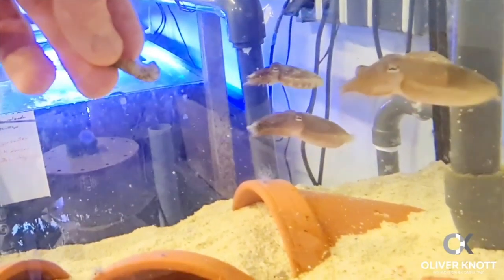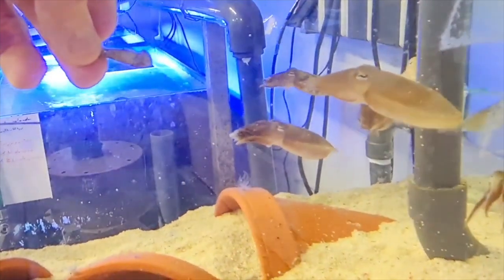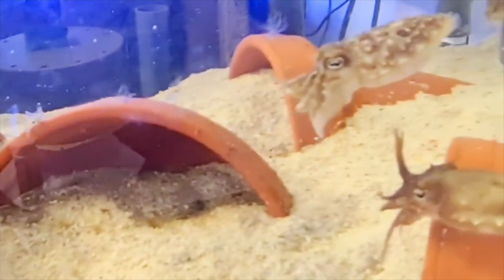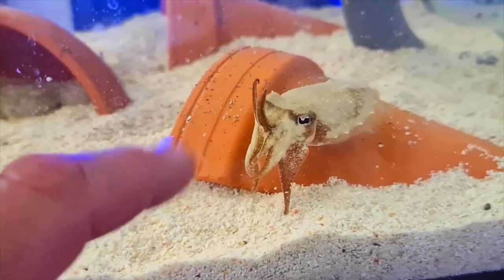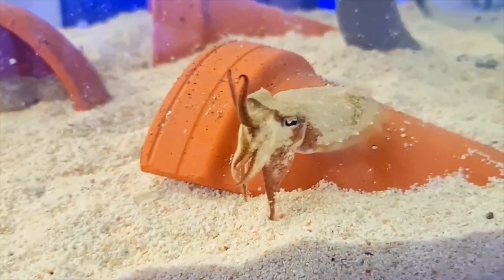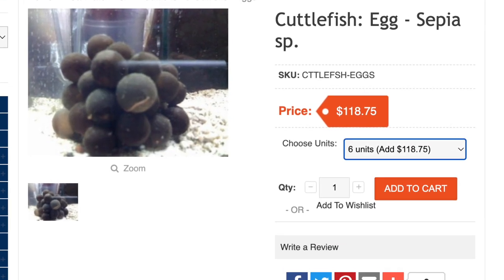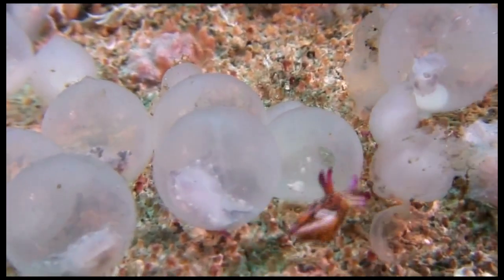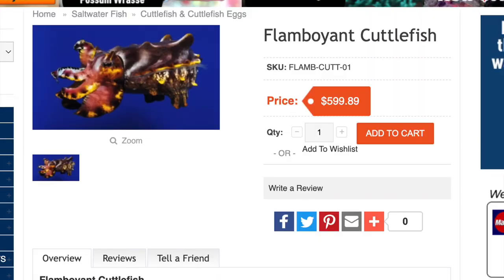The next creature is the cuttlefish — also a cephalopod, not an actual fish. You can get a pack of them, and looking at this guy feeding his, they are insanely cute yet alien, strange, and fascinating at the same time. Cuttlefish are actually extremely intelligent. The most common way to buy one is to get a cuttlefish egg and raise it from birth. You can also get fancy cuttlefish online, though they are extremely expensive compared to common cuttlefish.